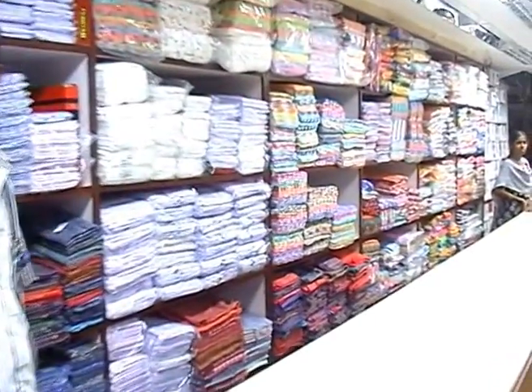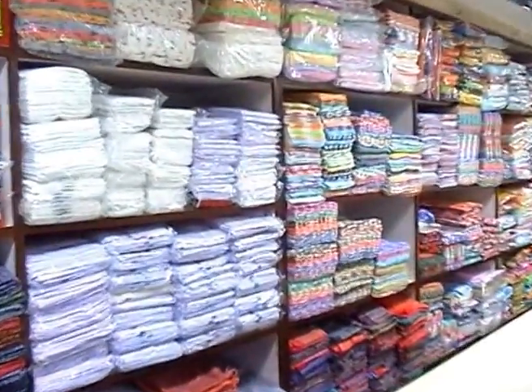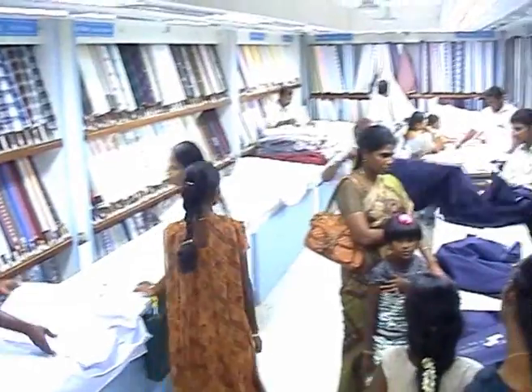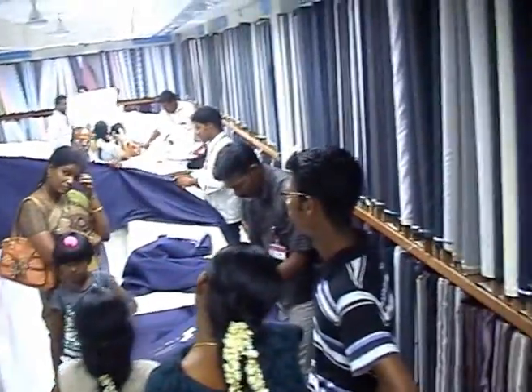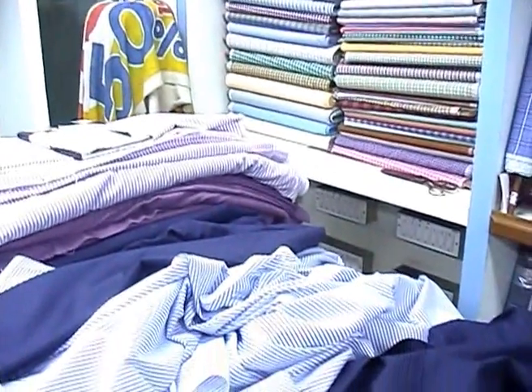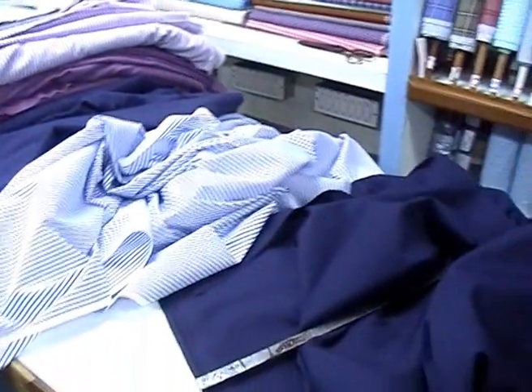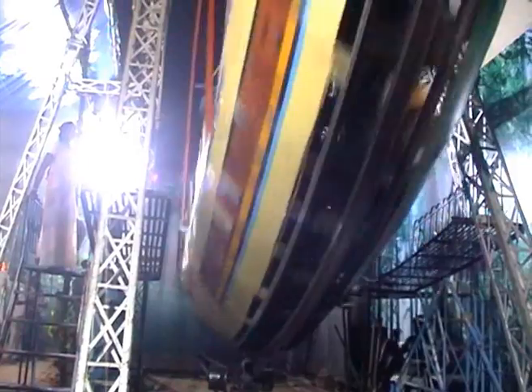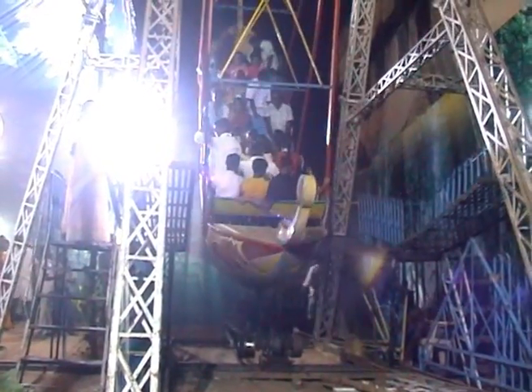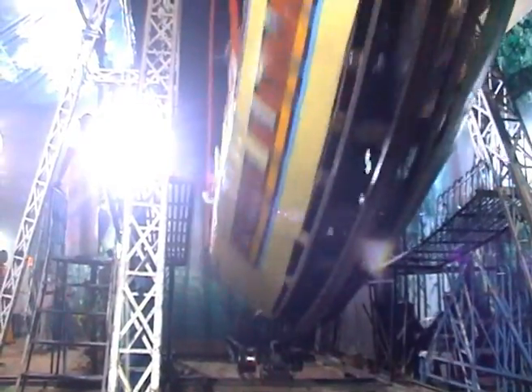The shop also has a sales department in the underground, where dhotis, shirt pieces, cotton towels, carpets, floor mats, and other tiny cotton items are sold. In this shop, we can observe the promotional activities undertaken by the shop owner, which boosts up sales.